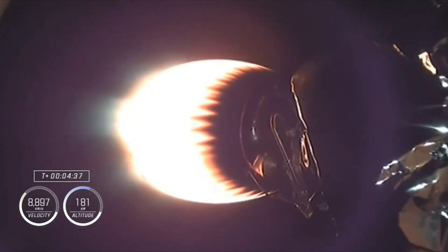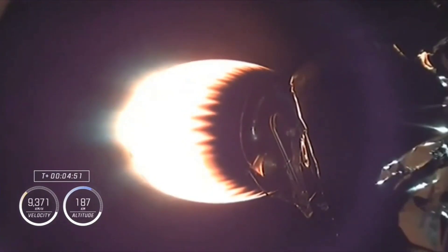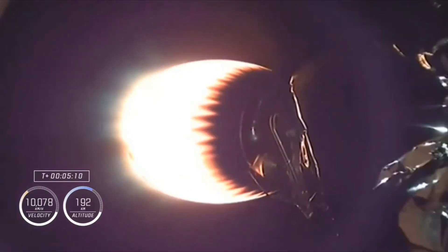The MVAC engine on stage two burns for six minutes after second stage ignition. We'll continue to see this engine burn until about eight and a half minutes into today's flight. Dragon, SpaceX, nominal trajectory. These performance calls happen once a minute. Flight teams continuing to track Falcon 9 and its ascent. Everything's looking good so far.